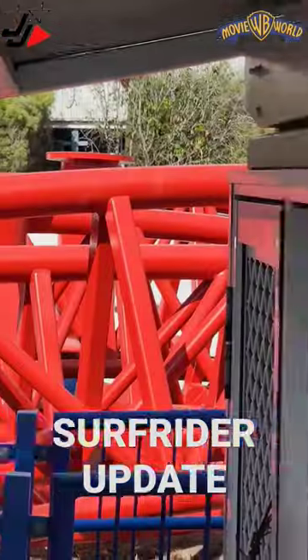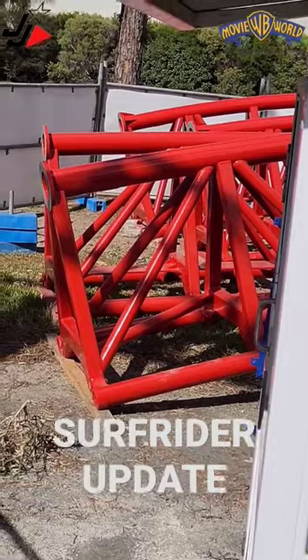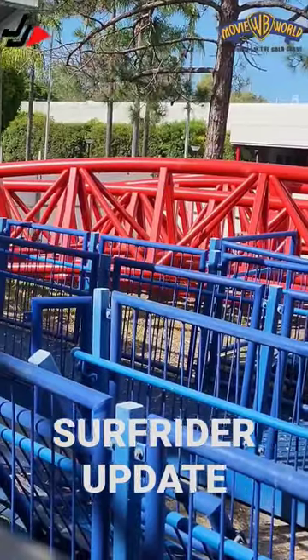you can actually see the Surfrider tracks and it has been repainted to red. So we're guessing it's either going to be Flash, Wonder Woman or Supergirl.